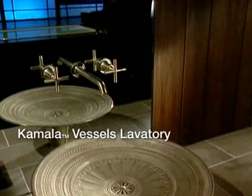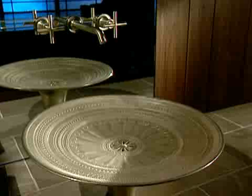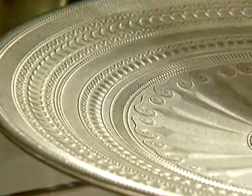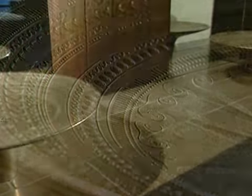Part of the Nature's Chemistry Collection, the Kamala Vessels Lavatory is crafted from cast bronze and features a decorated low-relief surface and a living finish that emphasizes the inherent beauty of the material.